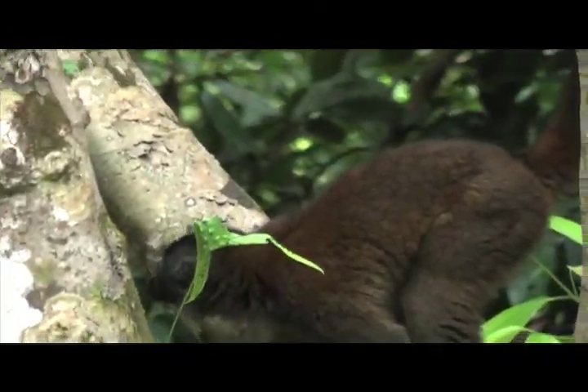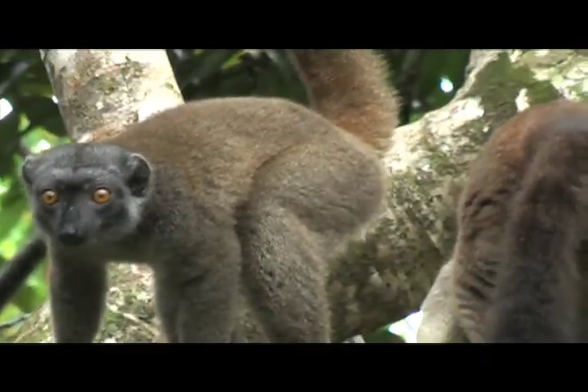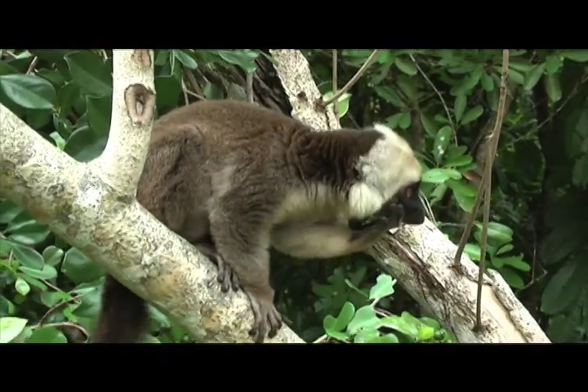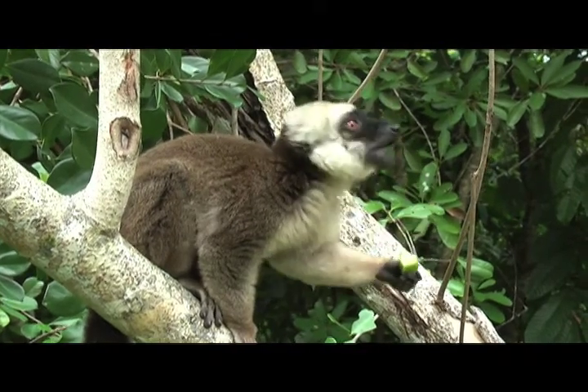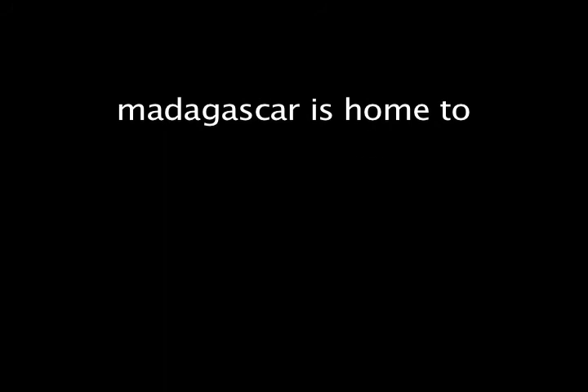Where is it going? Is it coming down here? Oh, it's so cute! Come here! Here, this one. Good footage!